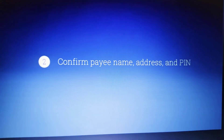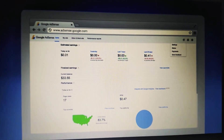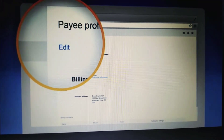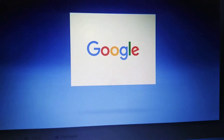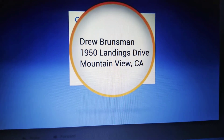Next, you'll need to confirm your payee name, address, and PIN. To confirm your address and payee name, click on the settings icon again and select Payments. Next, select Payee Profile from the left sidebar, then click Edit. Update your payment address in the address fields, then click Save. To verify this information is correct, we'll mail a personal identification number to your payment address.